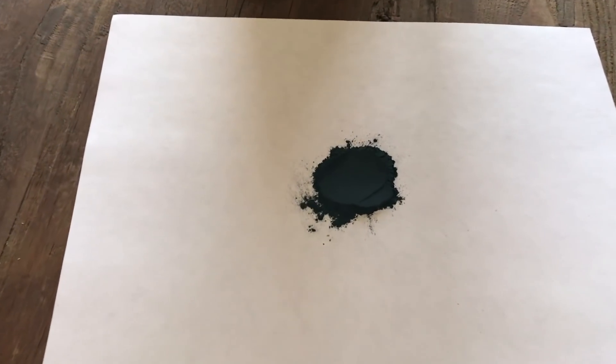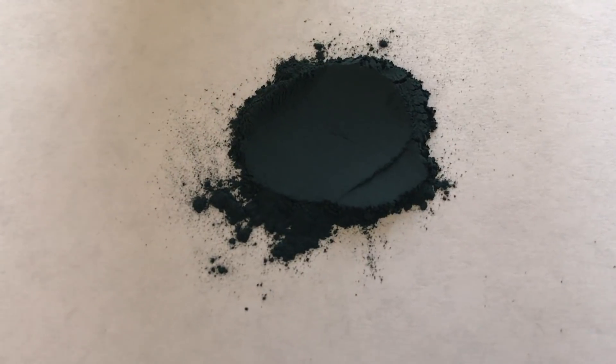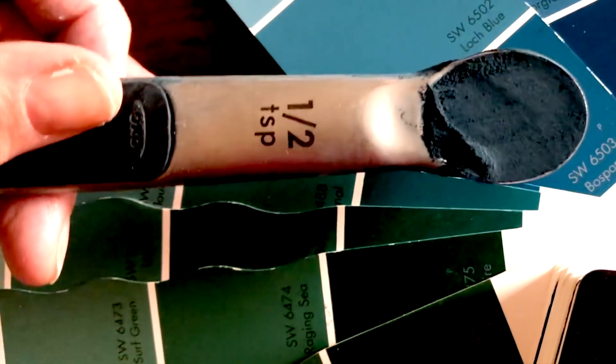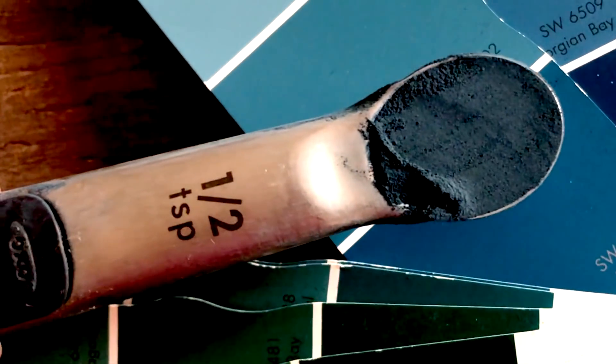Indigo naturalis is a dry pigment prepared from several plant species. It is commonly used as a dye but has long been used in traditional Chinese medicine as a remedy for several inflammatory conditions, including psoriasis.